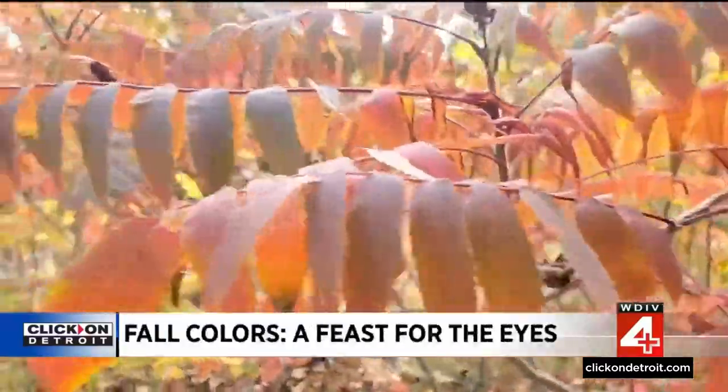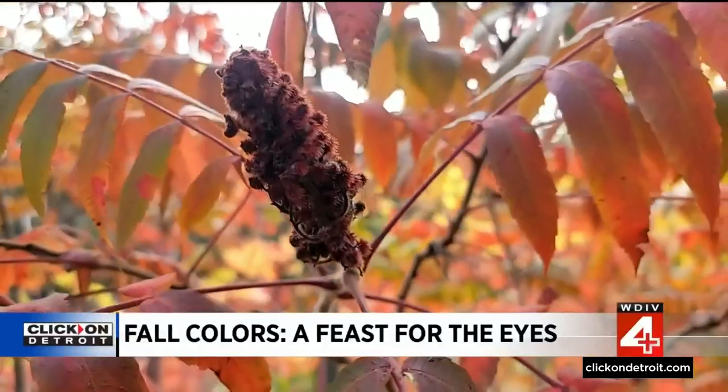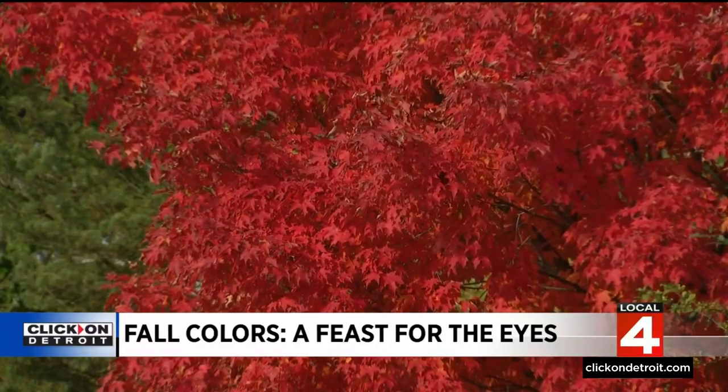The truth about why leaves change colors in the fall has everything to do with changes in daylight, chlorophyll production, and really the lack of ability for leaves to feed themselves because of nature's changes.